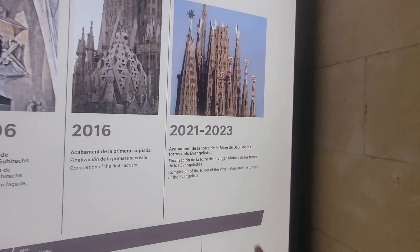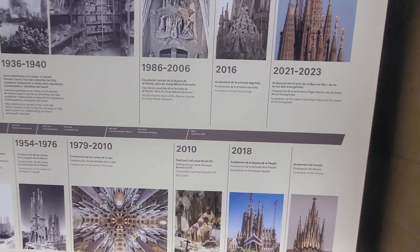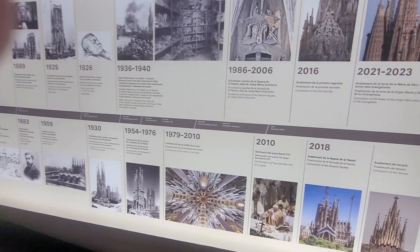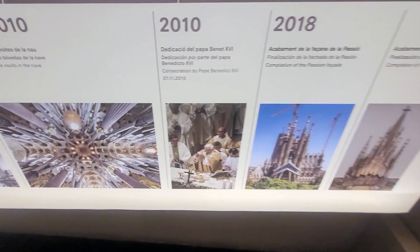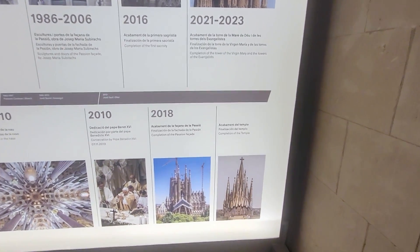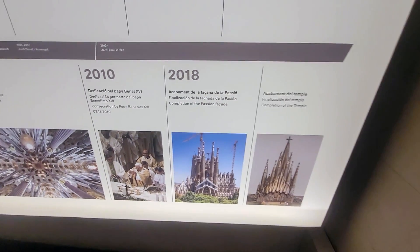This is where we stand today. I'm sure COVID slowed it down. And that's Pope Benedict — sorry, Benedict — visiting in 2010. And this Passion facade was completed after I visited the first time.